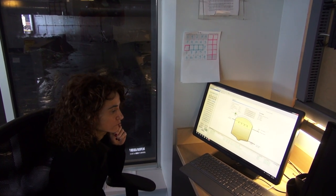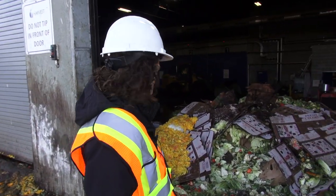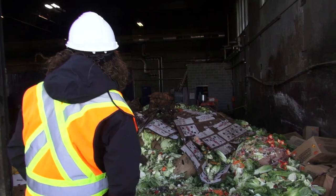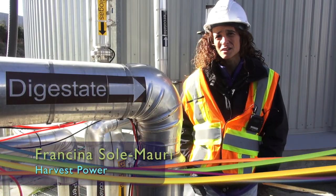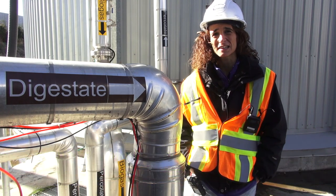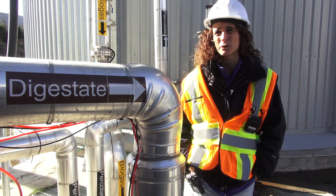Meet Francina Sol Mowry, the general manager of Harvest Power's site in Richmond, British Columbia. It's a technology that is relatively new in North America. This was one of the first high solids facilities in North America, but there are many examples of them in Europe.